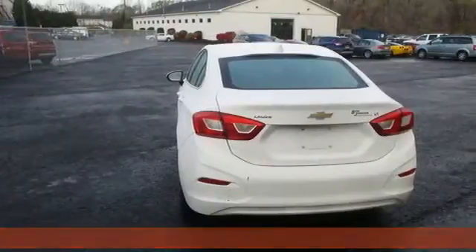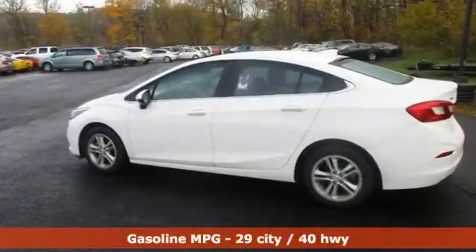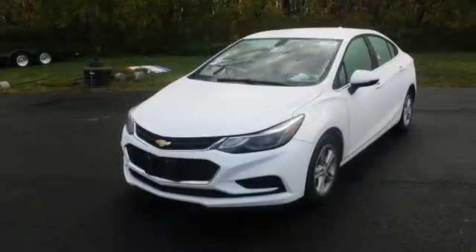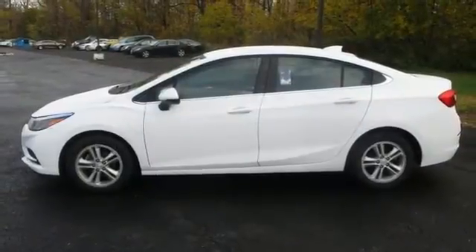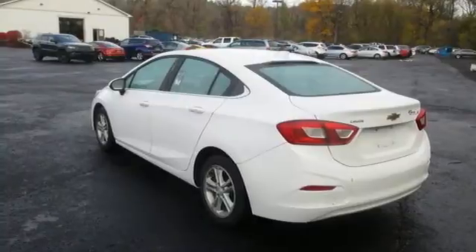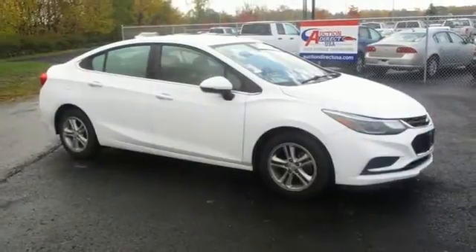It comes with all the amenities you need: streaming audio, Wi-Fi hotspot, front heated bucket seats, remote engine start, manual tilting steering column, intercooled turbo inline four-cylinder engine, aluminum wheels, gas pressurized shocks, and automatic transmission. In a Chevy, the journey matters more than the destination.